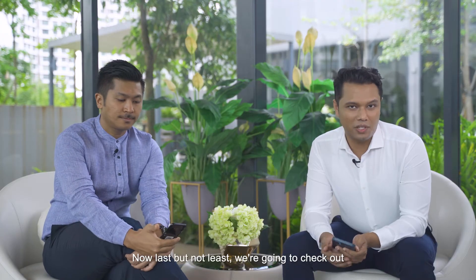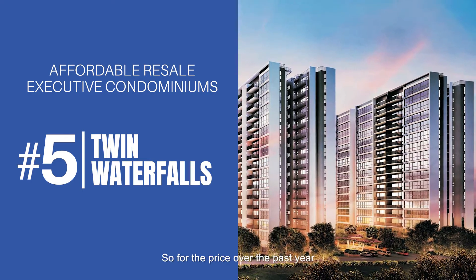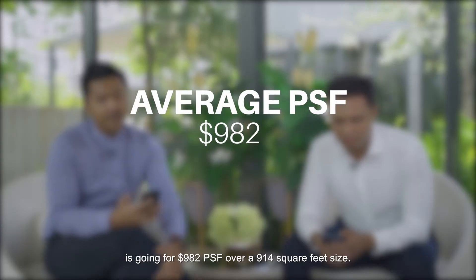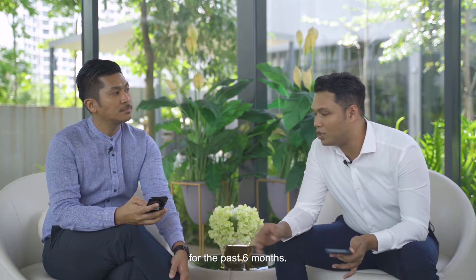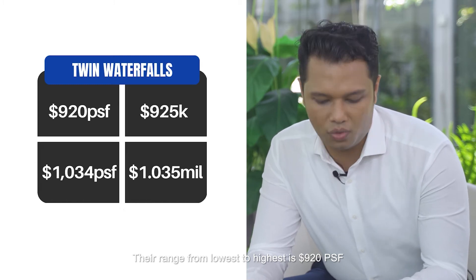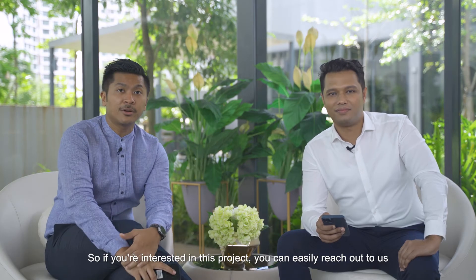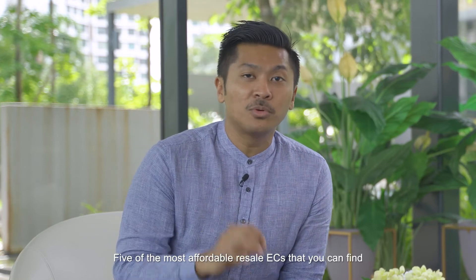Last but not least is Twin Waterfalls. Over the past year, the average three-bedder is going for 982 PSF over a 914 square foot size. Twin Waterfalls ranked second in number of sales by volume over the past six months, with prices ranging from $920 PSF at the lowest to $1,034 PSF at the highest. You can still find three-bedders available under a million dollars in Twin Waterfalls.